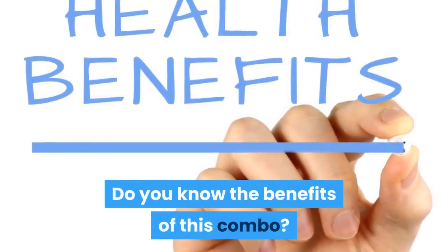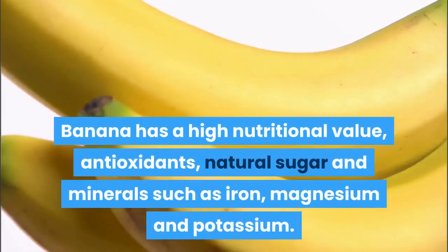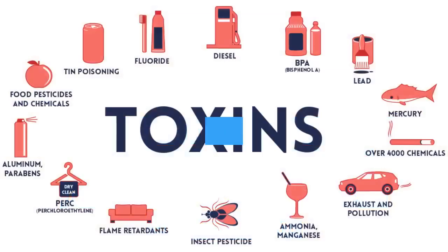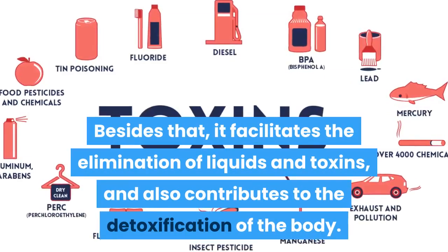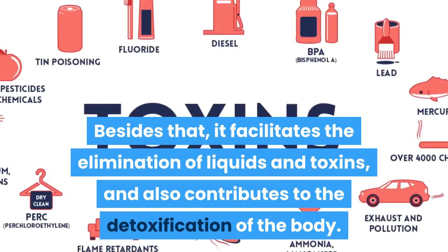Do you know the benefits of this combo? Banana has a high nutritional value, antioxidants, natural sugar and minerals such as iron, magnesium and potassium. Besides that, it facilitates the elimination of liquids and toxins, and also contributes to the detoxification of the body.